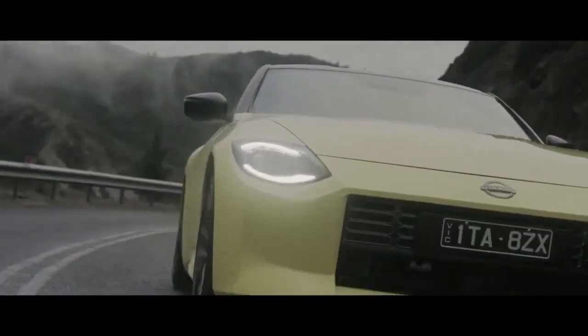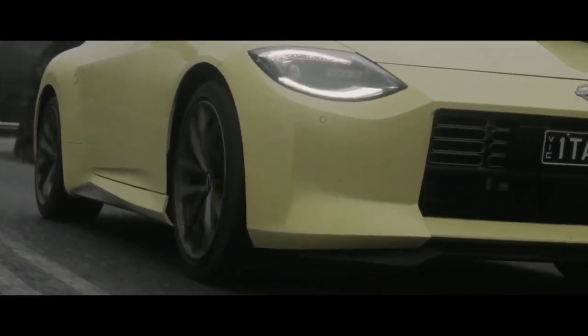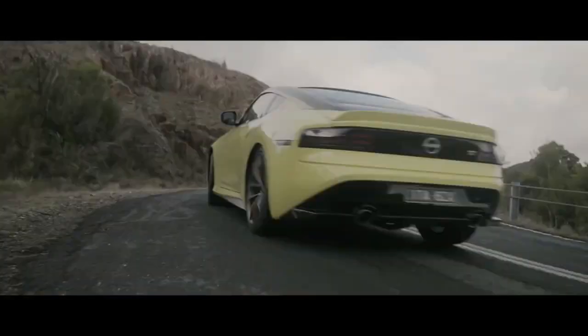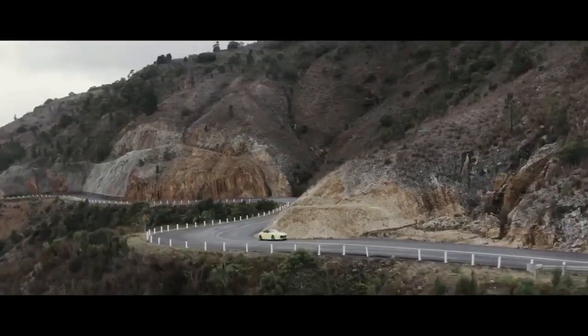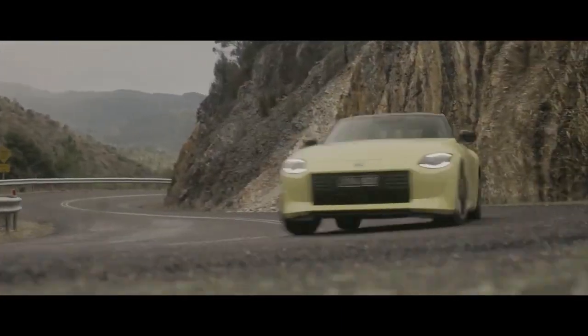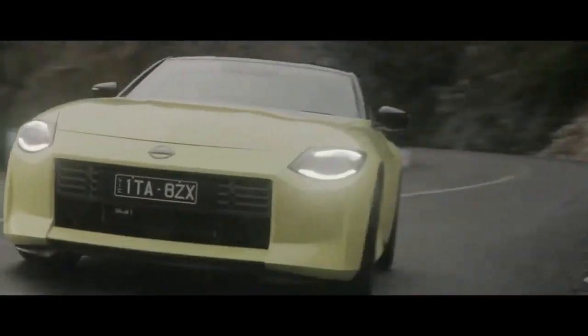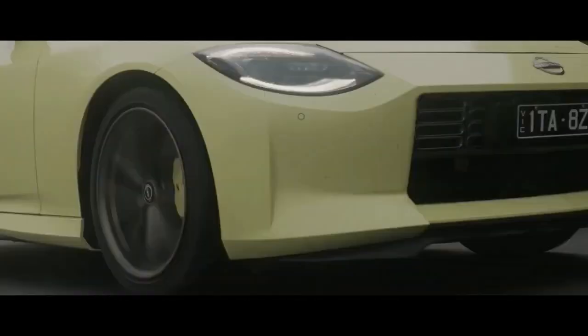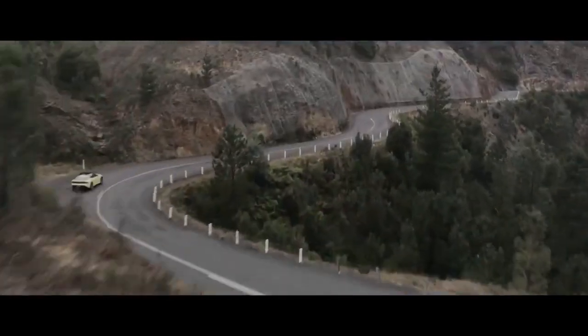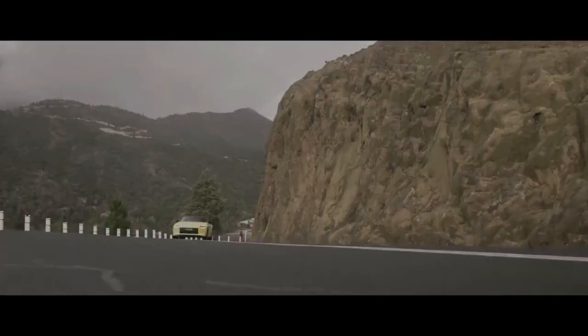The 2023 Nissan Z kicks off the seventh generation of the brand's famed Z car and is the first without a number in the model's name reflecting engine displacement. The production model remains very close to the Nissan Z Proto concept that was first unveiled in 2020. The performance coupe is offered in two trims, and a special edition Proto Spec variant is also available.